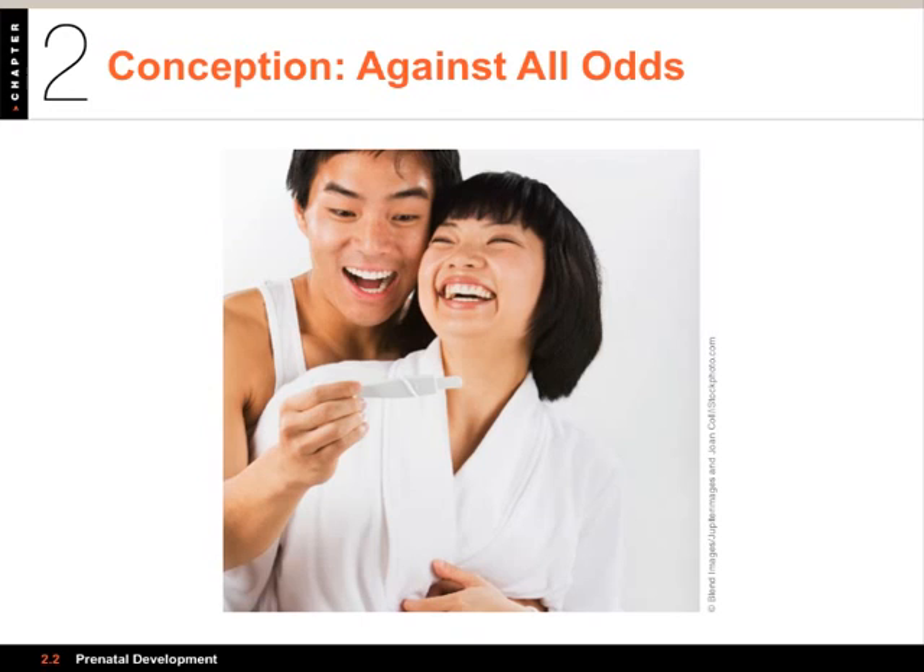Infertility was once considered mainly a biological problem of the woman, but it turns out that in about 40% of cases the problem lies with the man and the sperm. One of the most common infertility problems in men is low sperm count, which can be caused by overheating, genetic factors, sexually transmitted diseases and infections, diabetes, and other things. For women, the most common problems are irregular ovulation or lack of ovulation, often linked to pelvic inflammatory disease (PID) or endometriosis.